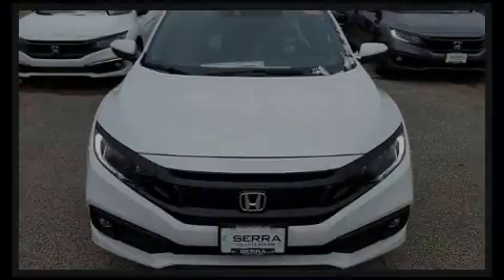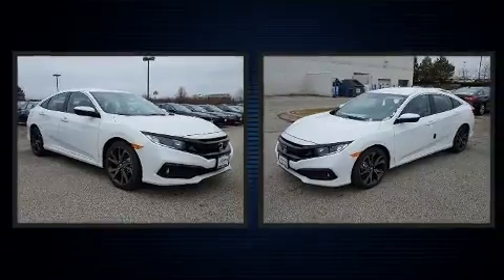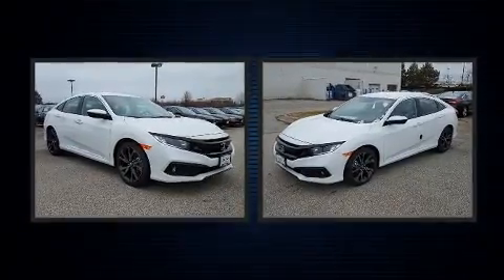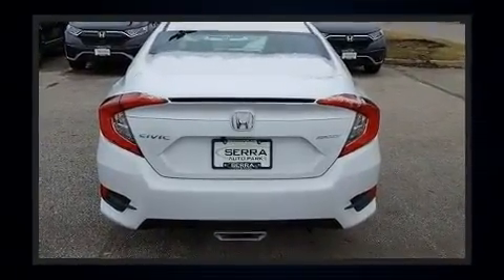Introducing the 2020 Honda Civic. This four-door, five-passenger sedan offers the features and options for which you've been searching. It features a continuously variable transmission, front-wheel drive, and a two-liter four-cylinder engine.